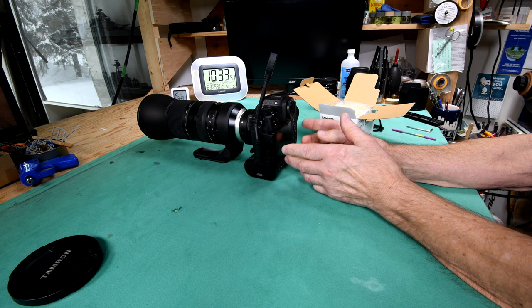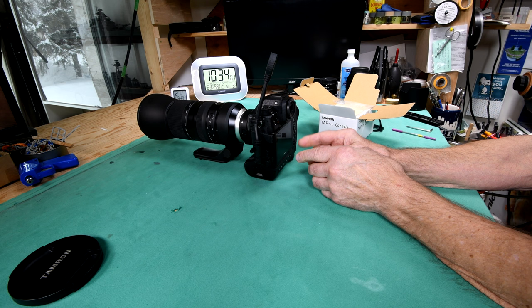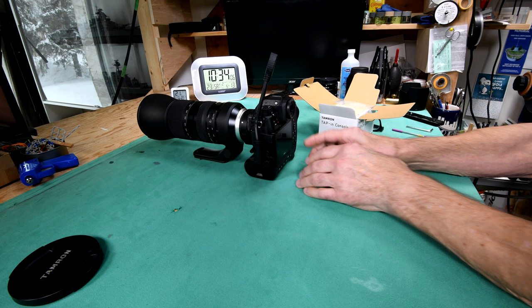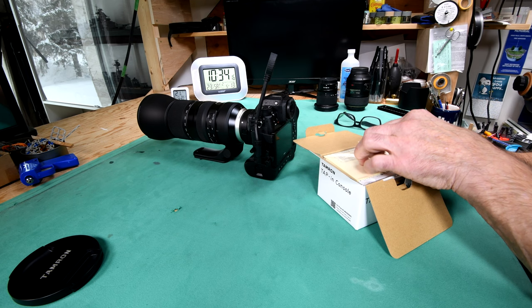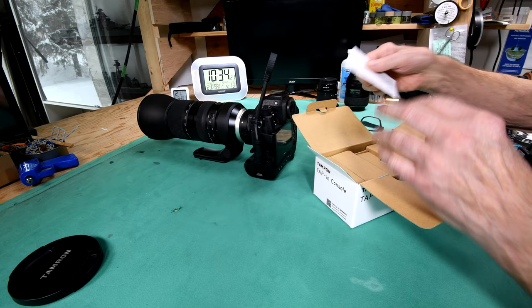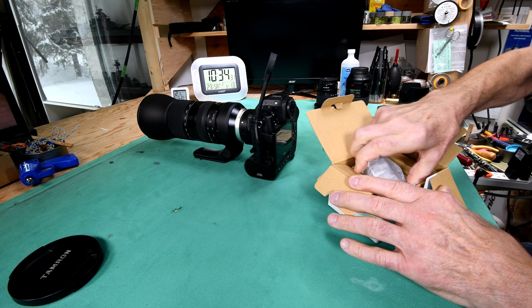So I contacted Tamron and explained the problem. They shot back an email right away saying no problem — you can either send your lens in and they'll change the firmware, or you can buy an adapter and do it yourself. I concluded that the eighty dollars they wanted to upgrade the lens plus shipping was going to cost almost as much as buying the adapter myself, which I have bought here. I've seen other people using theirs online so I have an idea of how it's supposed to work.